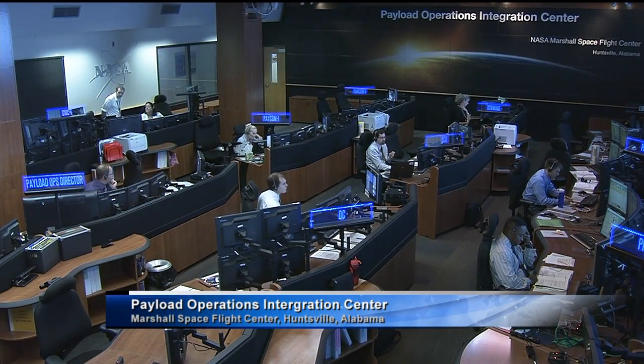Let's head out to the Marshall Space Flight Center in Huntsville, Alabama, where Lori Meggs is standing by live. We are learning about oceans from space. What can you tell us about this?